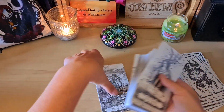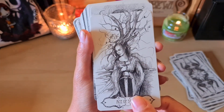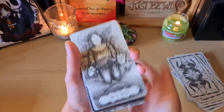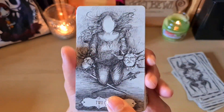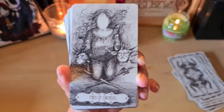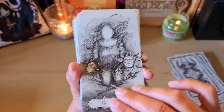Now we move on to the Swords suit, starting with the Ace. For the Two — I can well believe she spent so much time drawing it. I find it very original: there's no face, there's a choice between two options. It makes me think of Game of Thrones with the little girl who changes her face.